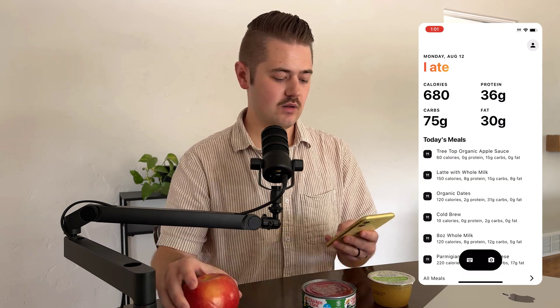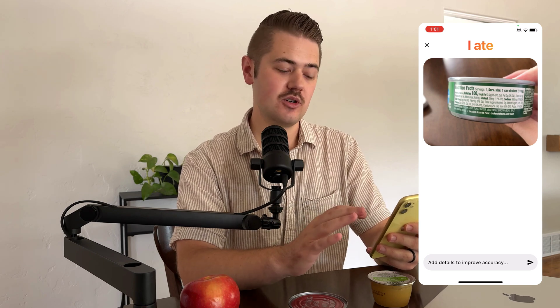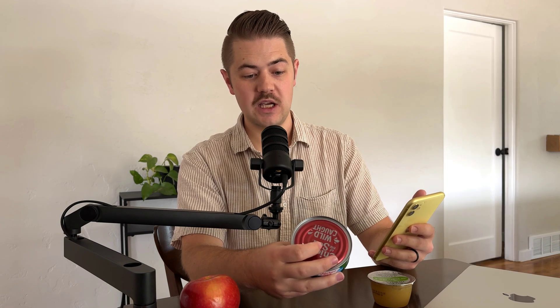Let's do another one. Let's go to the camera. We're going to go to this can of tuna and just take a blurry picture — because I'm shaky — just of the nutrition label. It should be able to read this nutrition label and it's going to assume I just had one serving since I'm not giving it any other information. And there you go: tuna, 100 calories, 23 grams of protein, 1 gram of fat. That's what it says on the label.